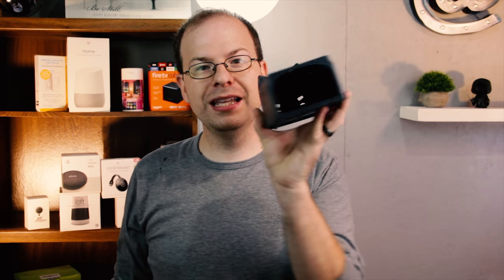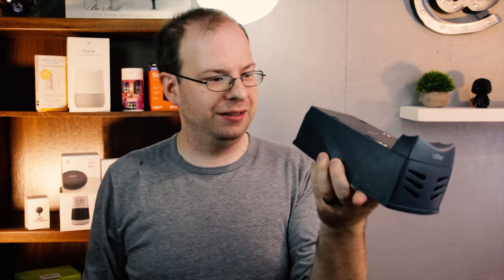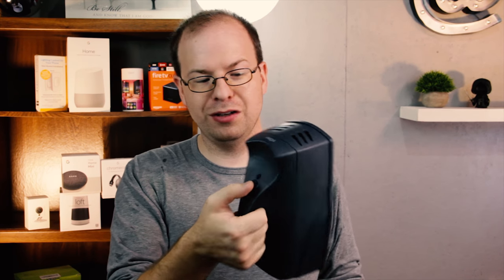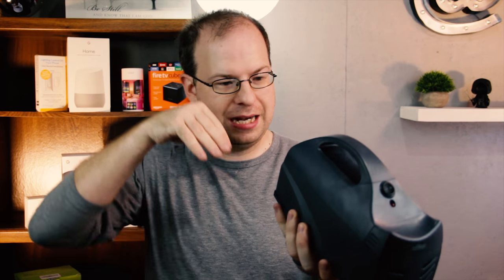Then you've got the compartment where you put your four double-A batteries, and then the actual trap. It's got a metal plate where the mouse becomes the conductor for the electric current from the batteries. You set it, a light turns red to indicate it's armed, and they do their thing.